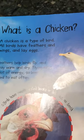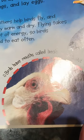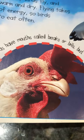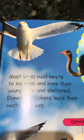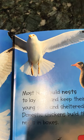Our first heading: a chicken is a type of bird. All birds have feathers, wings, and lay eggs. Feathers help birds fly and stay warm and dry. Flying takes a lot of energy, so birds need to eat often. Birds have mouths called beaks or bills, but no teeth — think about what you would not be able to eat if you didn't have teeth. Most birds build nests to lay eggs, keeping their young safe and sheltered. Domestic chickens build their nests in boxes. Ostriches have wings but they cannot fly.